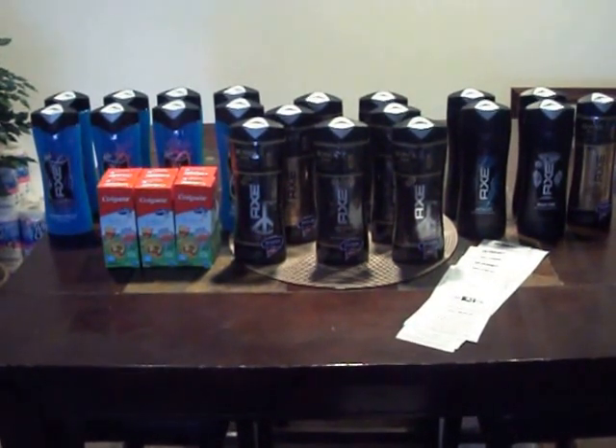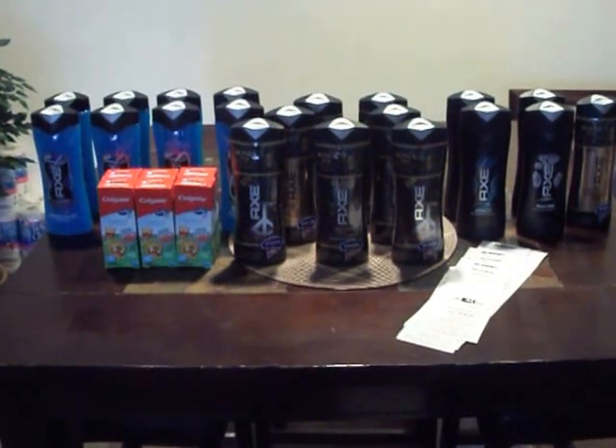I just wanted to share with you guys what I did pick up from Target. Until my next video, be blessed. Bye-bye.